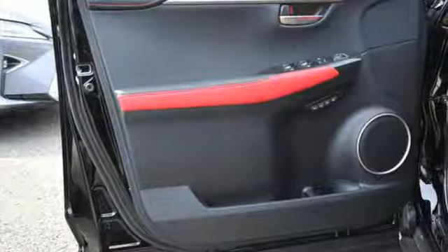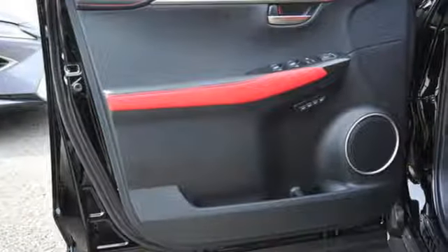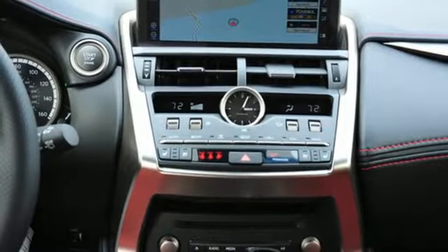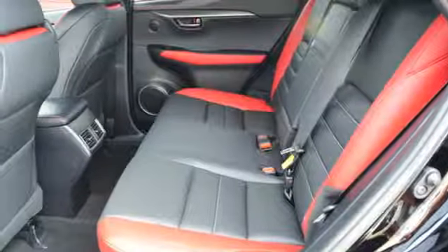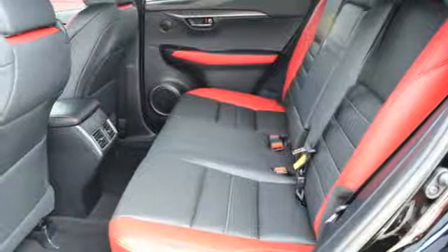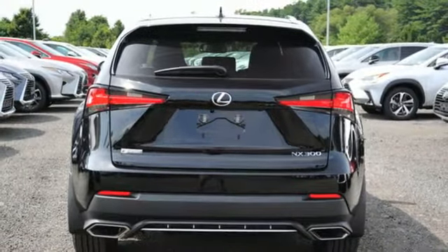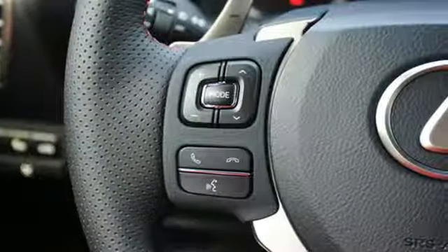Intercooled turbo inline four-cylinder engine, sport suspension, Bluetooth streaming audio, power heated mirrors, dual-zone climate control, Scout GPS link stand-alone navigation app, smart access key, manual tilting steering column, and automatic transmission.